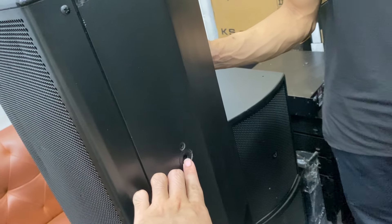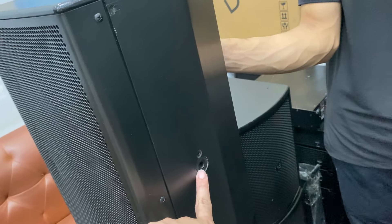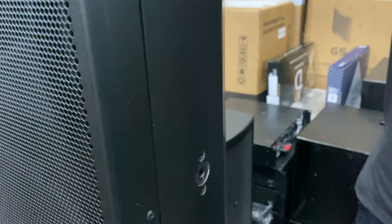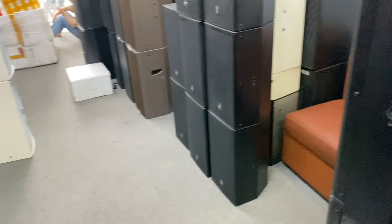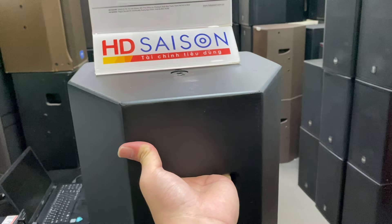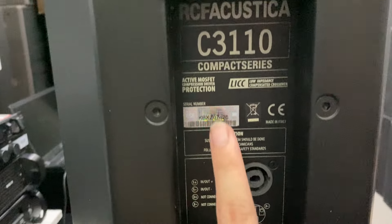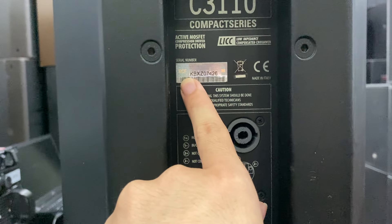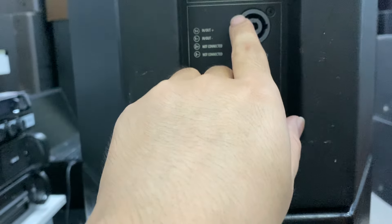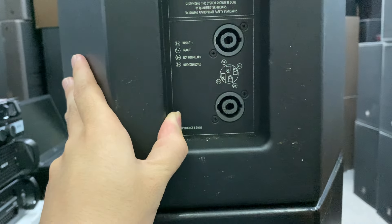Kiểu treo của loa RCF này cần một cái giá treo riêng, các bác phải chế giá. Mua bên em nếu cần treo thì em sẽ chế cho các bác, treo loại 1 rắc rồi. Phía sau có phần để tay sách, cắt CNC ở góc bên sau. Loa RCF C3110 make in Italia, tem ánh 7 màu của RCF. Giắc cắm Neutrik, giữa 1 giắc in và 1 giắc out. Thiết kế tinh xảo, rất chất.